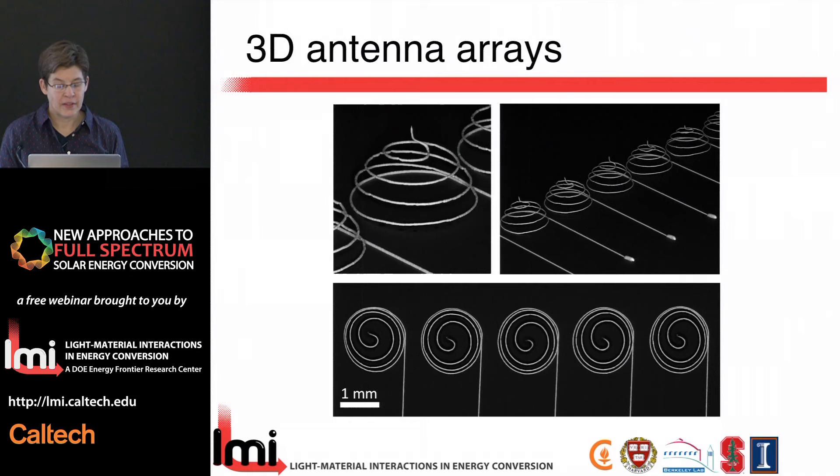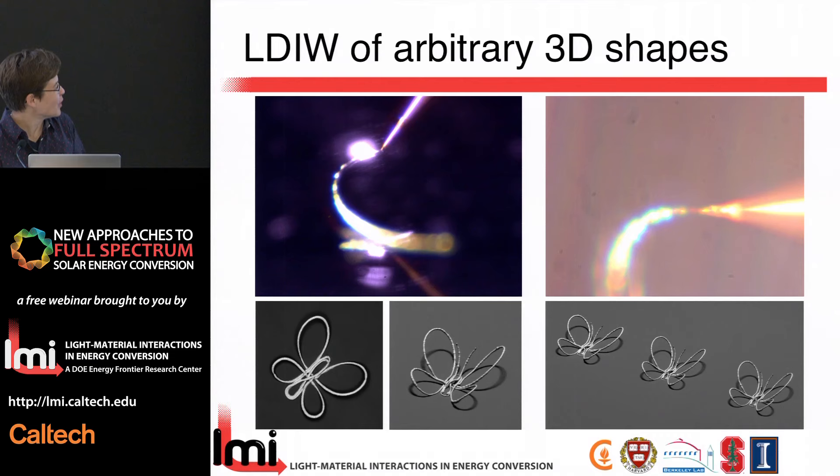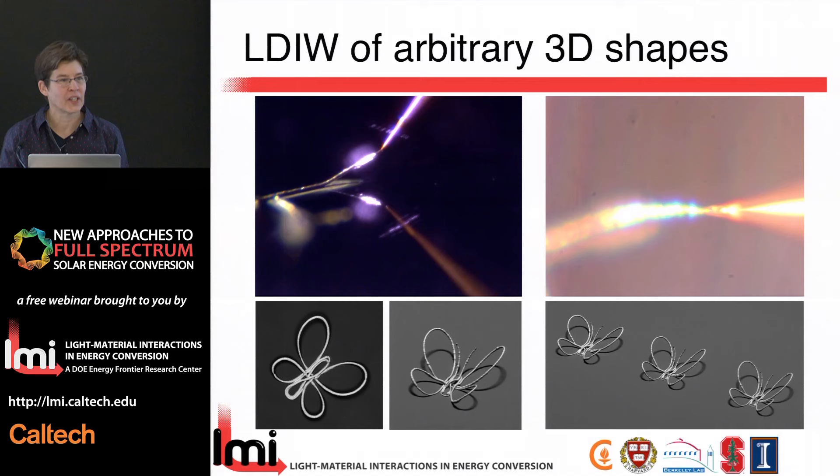Mark then decided to demonstrate the true ability to create any arbitrary three-dimensional shape. Gen 1 had no antenna, but the next generations did. I think we've demonstrated the ability to create truly micro-scale metal architectures on the fly in a variety of form factors using this laser-enhanced direct ink writing approach.